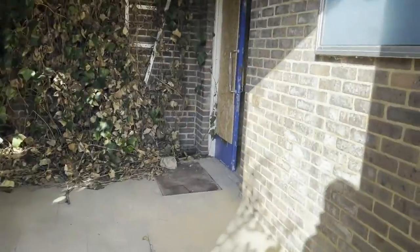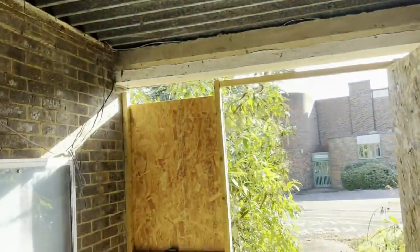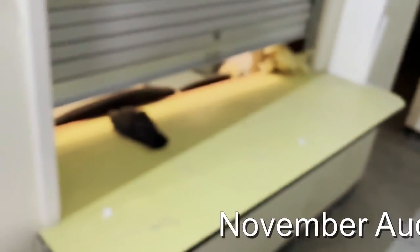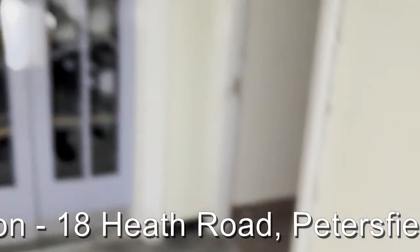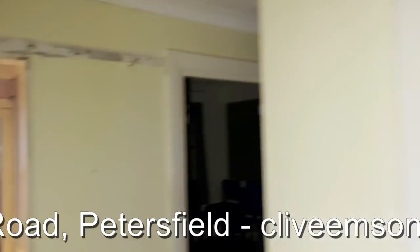As we move towards the entrance we've got this porch way, and then that in turn runs on through these double doors to what would have been the reception area when the building was last in commercial use. Unfortunately there has been some vandalism internally, so the building's not in tip-top condition — though this indicates plenty of scope and potential. We also have a coat room here at the back of the reception area.